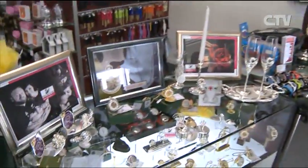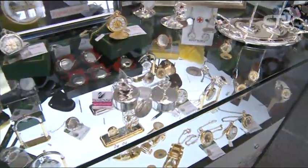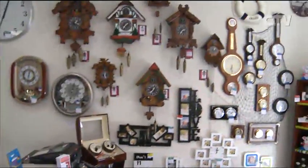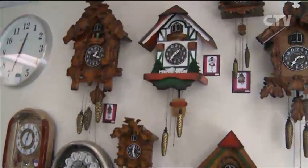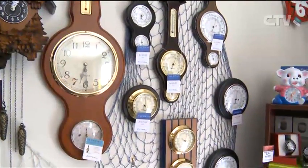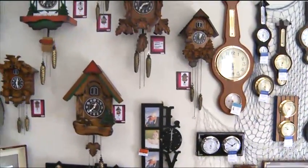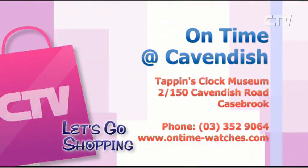You've got a whole heap more. As we can see on that back wall, you've got all your cuckoo clocks — you've just got the most amazing range here. And also the barometer is perfect for coming into winter, seeing what the weather is doing. A massive range of those. Time clocks for your fishermen, everything. So come on down to On Time at Cavendish for all your clock and gift needs. On Time at Cavendish — they're at 2150 Cavendish Road at Casebrook.